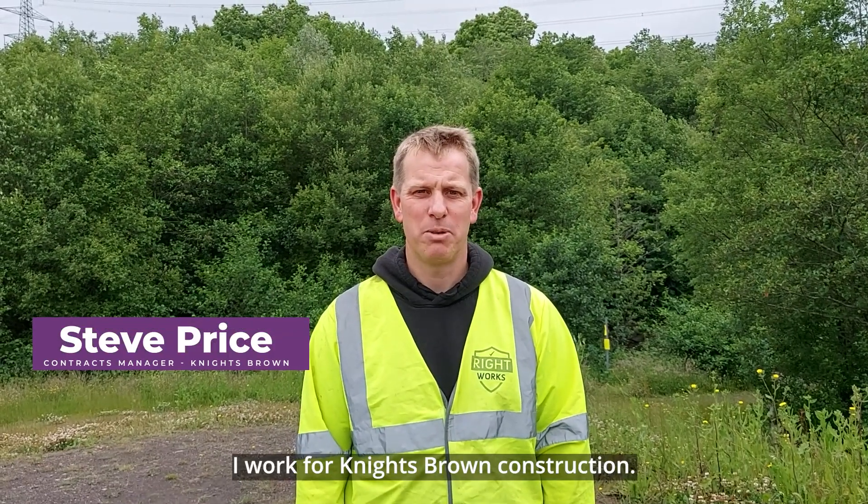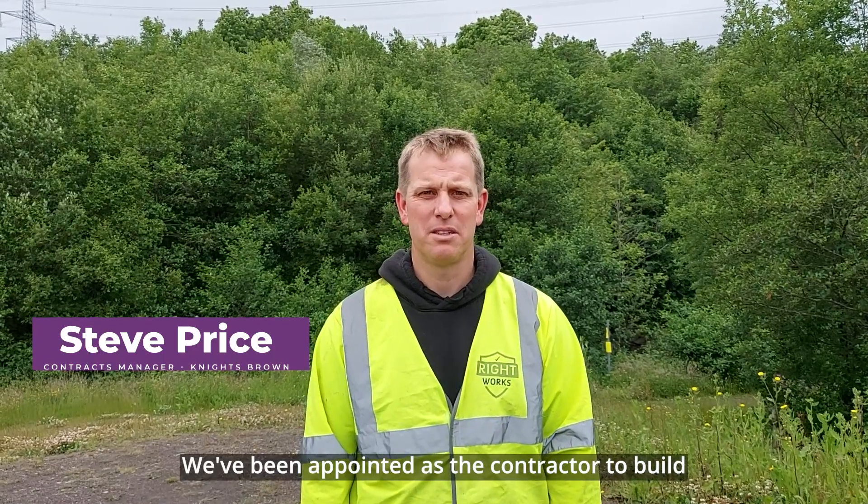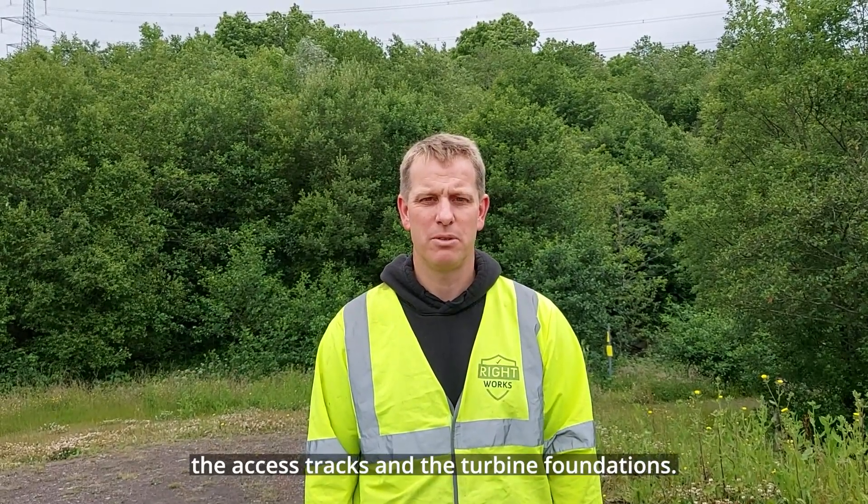Hi, I'm Steve and I work for Knights Brown Construction. We've been appointed as the contractor to build the access tracks and the turbine foundations.